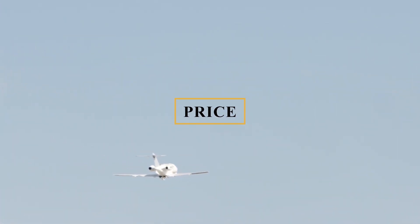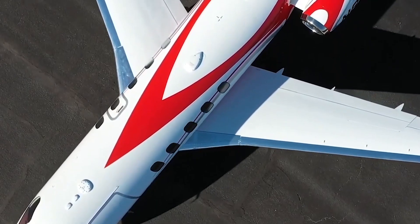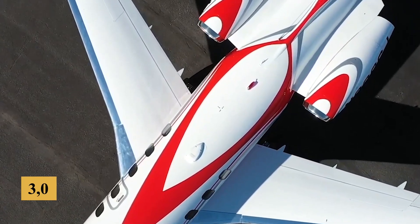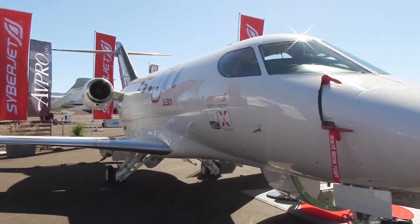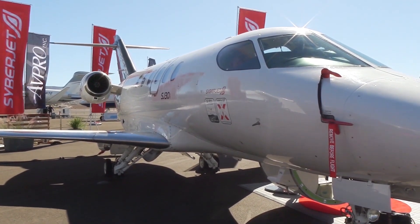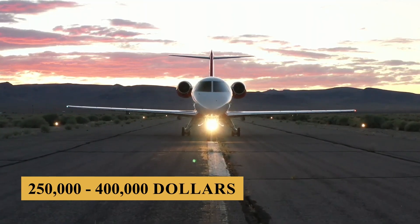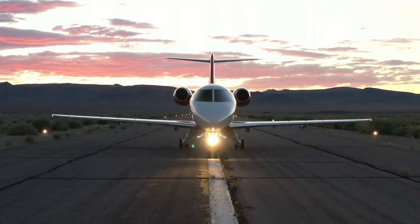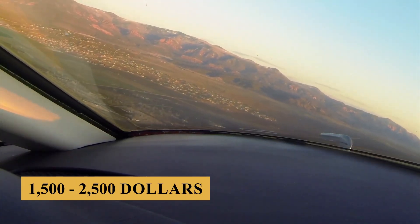Now let's talk about prices. The base purchase price for a new Cyberjet SJ-30i is $8.5 million before options, and the charter price is estimated at $3,000 to $5,000 per hour. Prices will vary depending on availability, fuel prices, ground fees, and more. The annual fixed cost is estimated at $250,000 to $400,000, and the average hourly operating cost is estimated at $1,500 to $2,500.